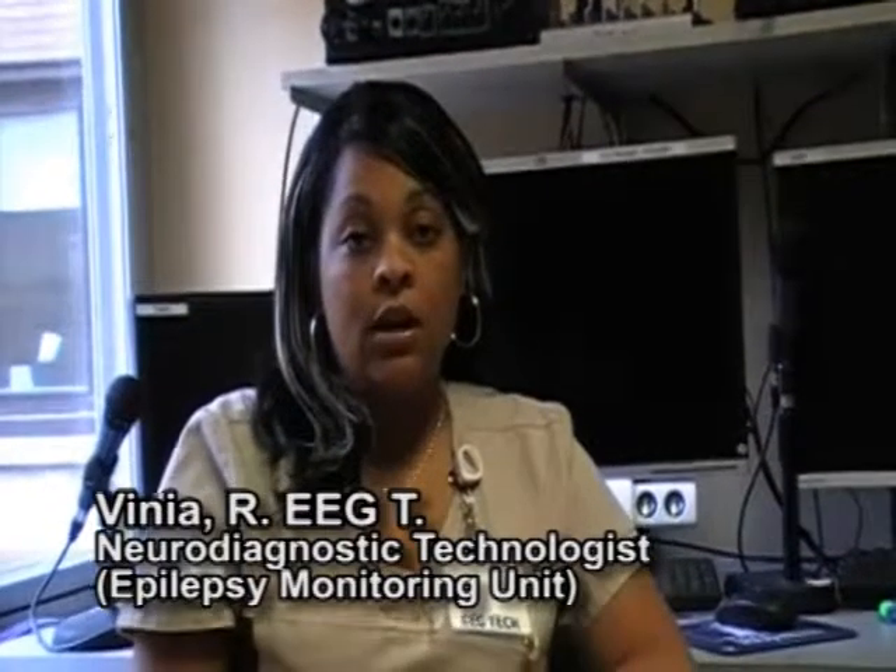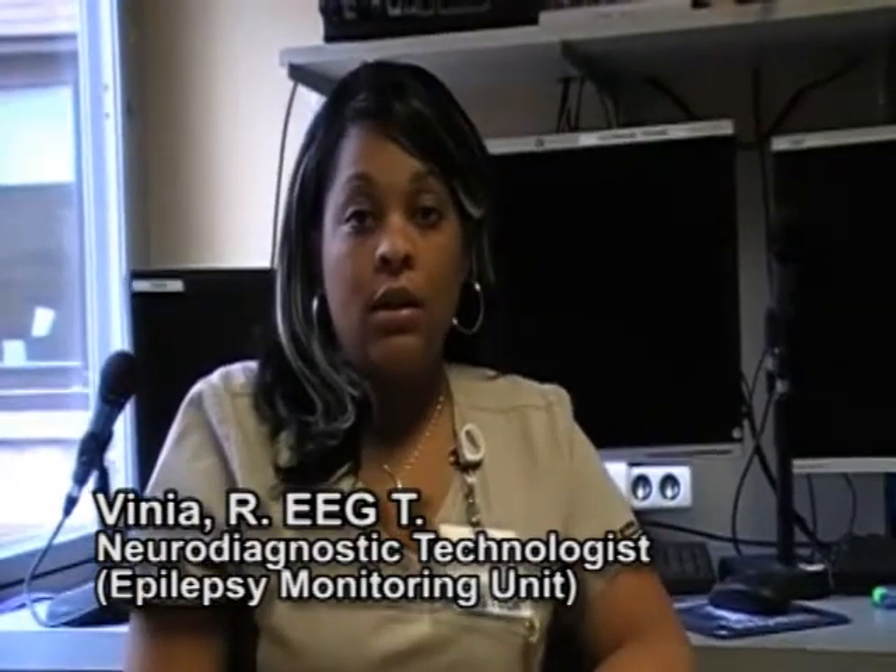Hi, my name is Benia. I'm an EEG technologist. Today I'm going to discuss what an EEG technologist would do working in an Epilepsy Monitoring Unit, also known as a Long-Term Monitoring Unit.